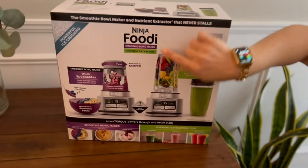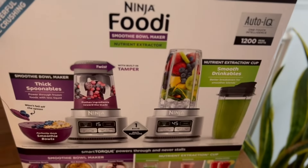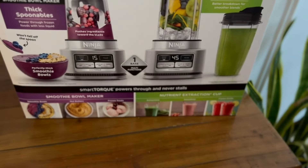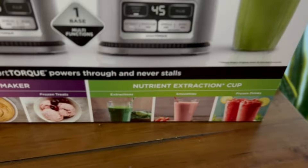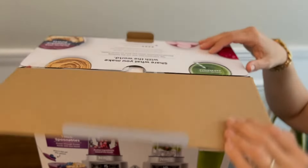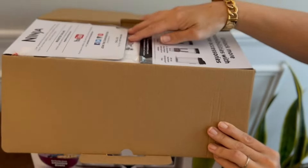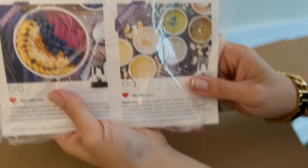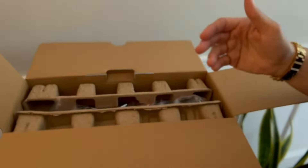This is our Ninja Foodi Smoothie Bowl — it's going to take all of your thick fruits and everything and break them down into awesome smoothie bowls, ice creams, things like that. Let's open it up and see what we get. First things first, a really nice instruction manual and it also comes with a recipe booklet.